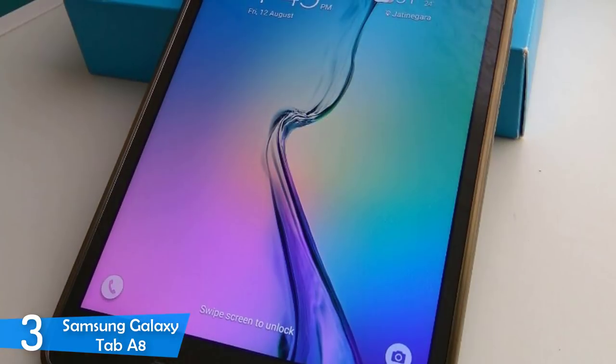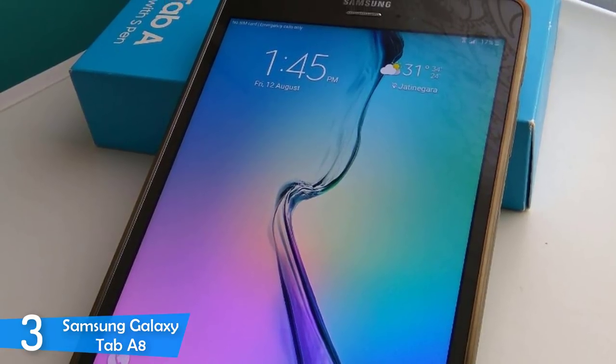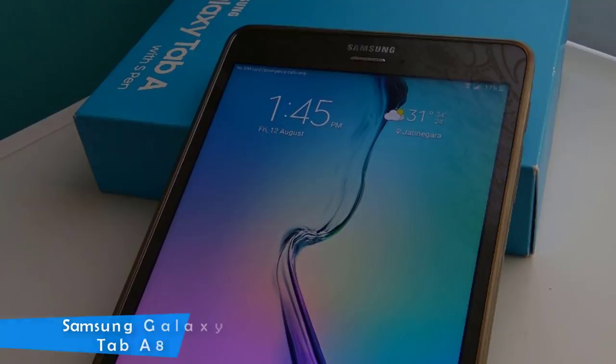It's a very nice tablet for family use that would not age as fast as its competition. With good performance marks and remarkable battery life, it's a solid choice for a budget tablet.